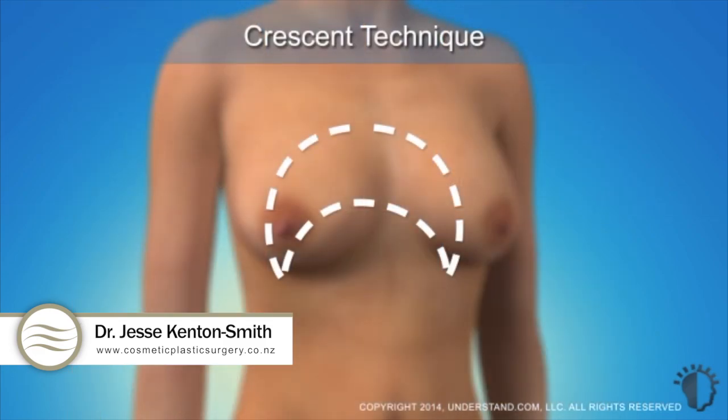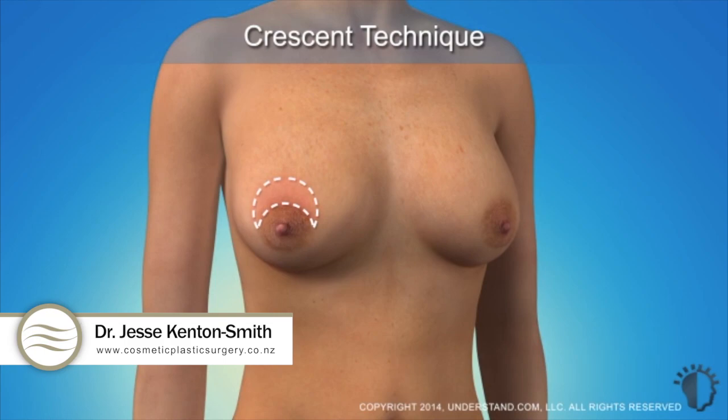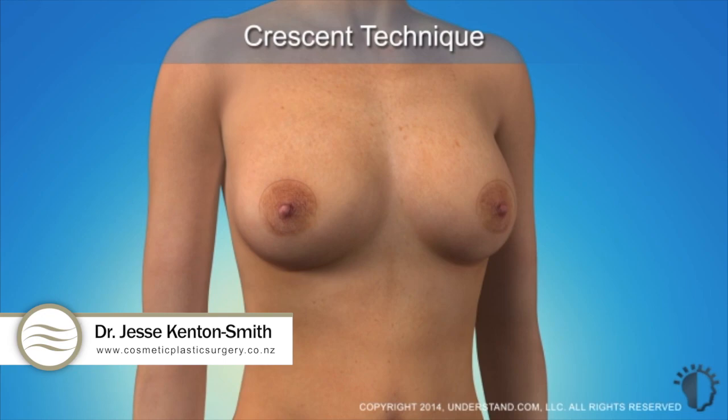The crescent or periareolar technique involves a crescent or half-moon shaped incision made around the top of the areola. This technique is a minimally invasive procedure that achieves a small degree of lift.